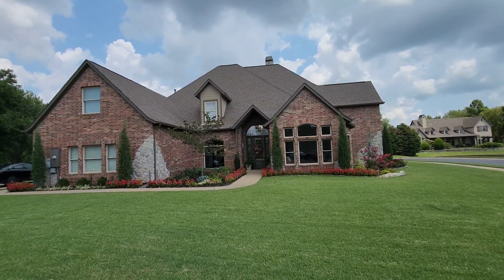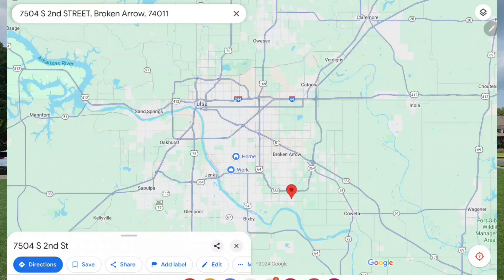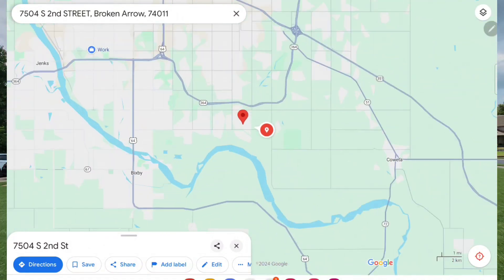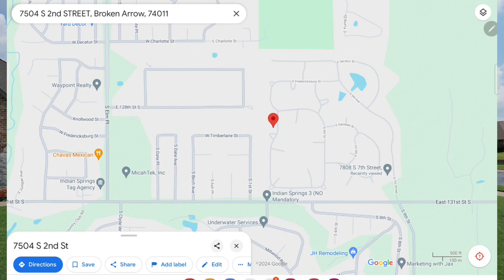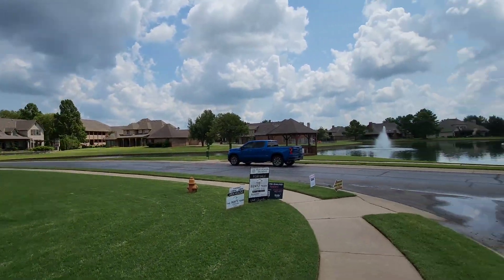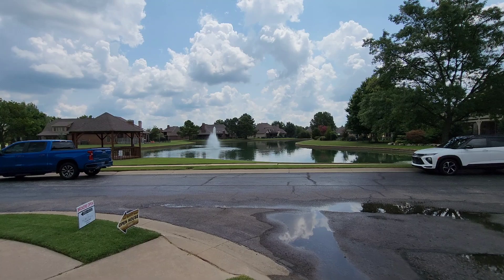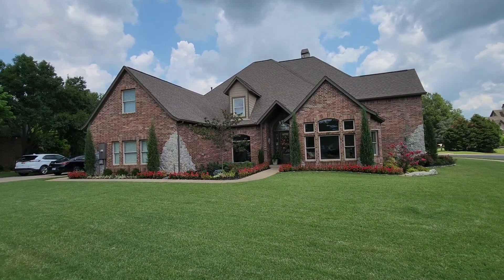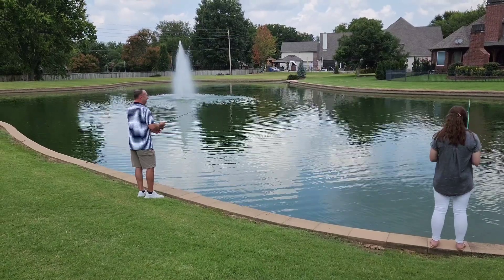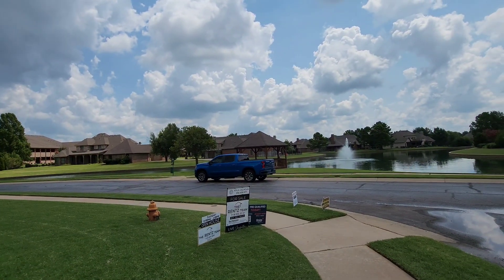We are in Indian Springs in Broken Arrow, arguably one of the largest subdivisions in Broken Arrow — probably close to Forest Ridge. Absolutely stunning views at this property. Look at this pond view! There's also a pond in the back as well, and I've just learned that this home actually has stocked ponds, so if you wanted to go fish you can. You also have a gazebo right there.